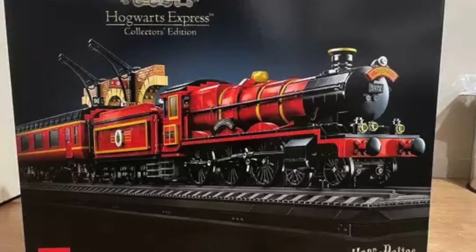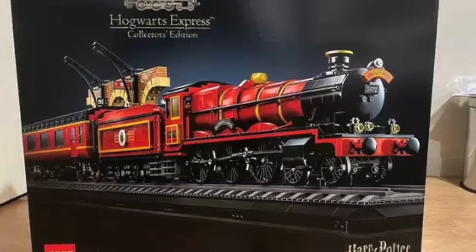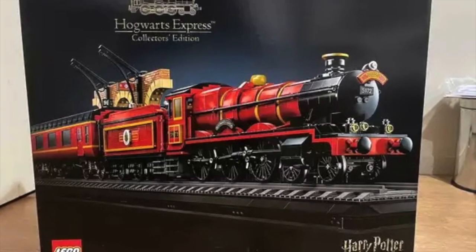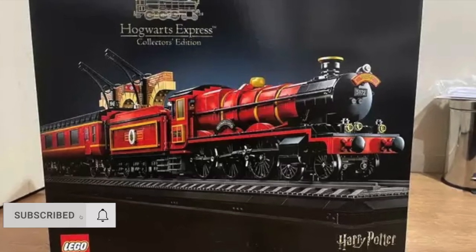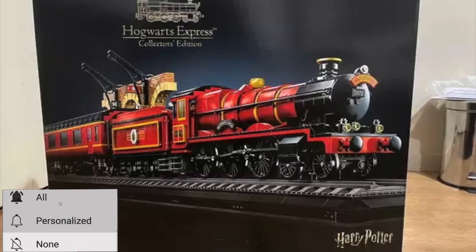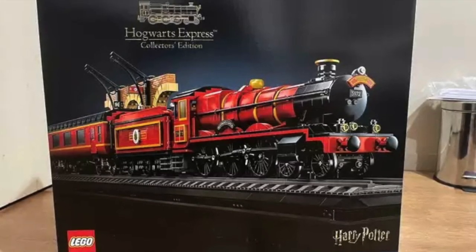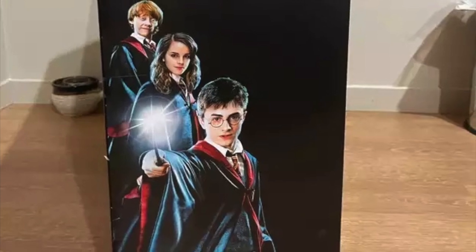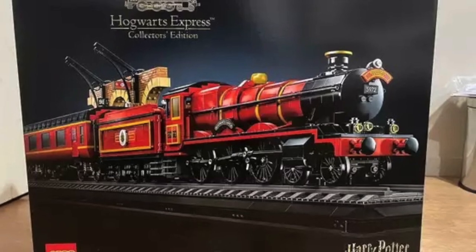You are not going to believe the story behind this set. Here's how we are getting the first looks at the upcoming Hogwarts Express Collector's Edition. The LEGO Group — never a dull moment over there. This is Set 76045, 5,129 pieces under the 18-plus line. It was sent to someone on Reddit over on LEGO Leak, Legend of Tovan, who posted this in the LEGO Leak subreddit.